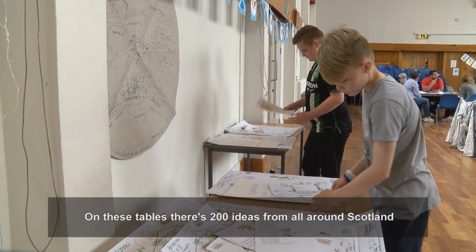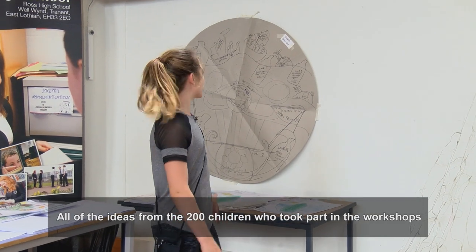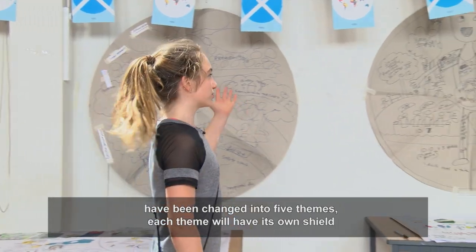On all of these tables there are 200 ideas from all over Scotland. All of the ideas from the 200 children who took part in the workshops have been changed into five themes. Each theme will have its own shield.